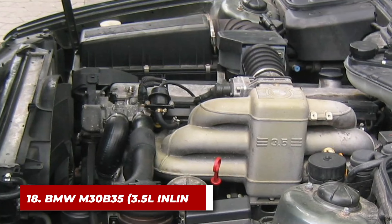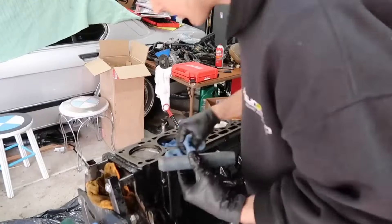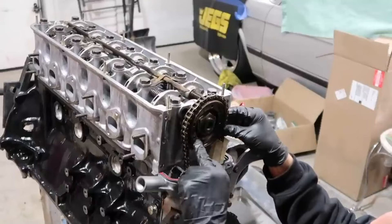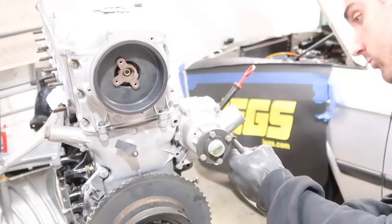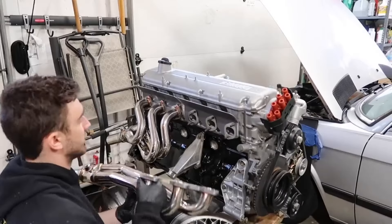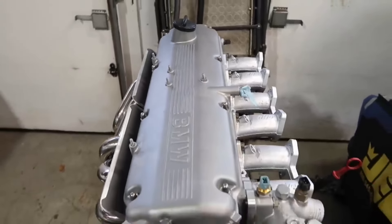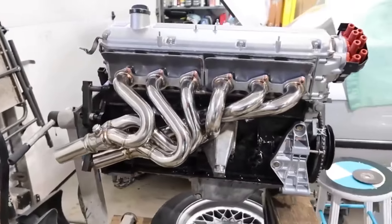Number 18: the BMW M30B35. The M30B35 is a 3.5-liter inline-six engine that showcases the pinnacle of classic German engineering. This power plant was found in several BMW models from the mid-1980s to the early 1990s. It starts with the inherently balanced inline-six design. The engine block is made of cast iron, providing excellent durability and heat dissipation. BMW's engineers used a robust seven-bearing crankshaft and a timing chain instead of a belt, all contributing to its legendary longevity.